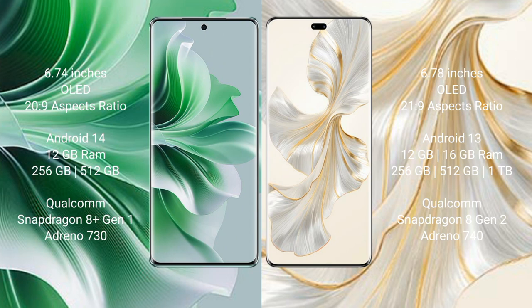OPPO Reno 11 Pro runs on the Android 14 operating system. Honor 100 Pro runs on the Android 13 operating system. OPPO Reno 11 Pro comes with 12GB RAM and 256GB or 512GB internal storage.